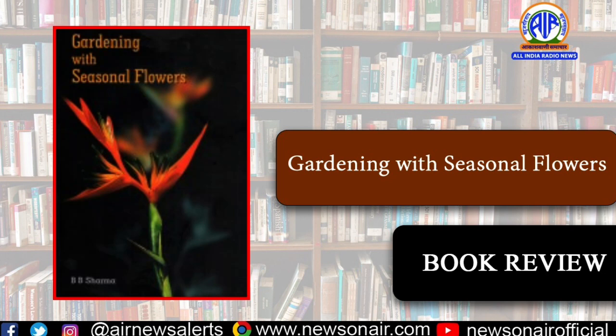A flower glossary has been included at the end of the book, describing the botanical and related terms that a gardener may come across in gardening of flowers. Pictures of flowers included in this book are pretty and colourful and have been taken from different sources.